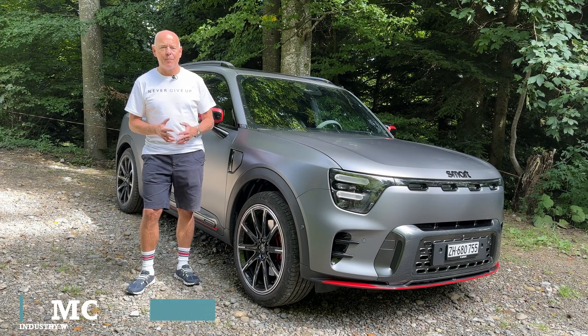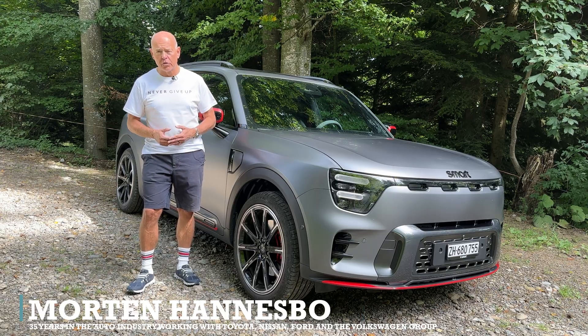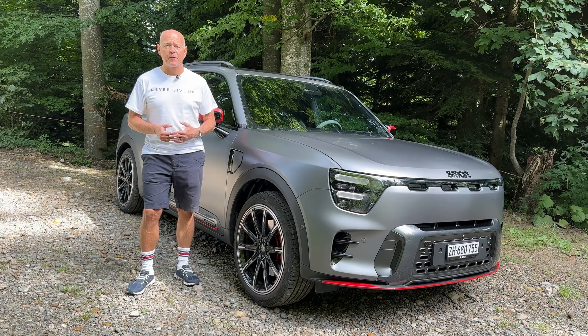Welcome back to Mobility Insider. I'm Morten Hannes-Boh. Our channel remains unsponsored, and all of the views and conclusions are based on me having worked in the auto-motor business for 35 years.